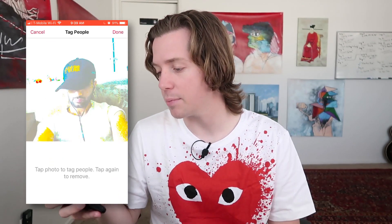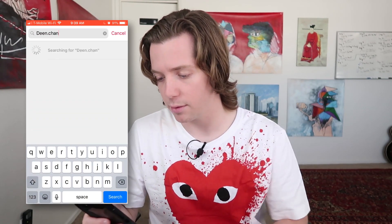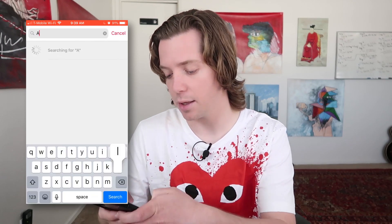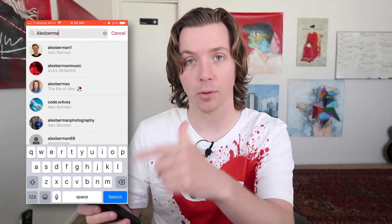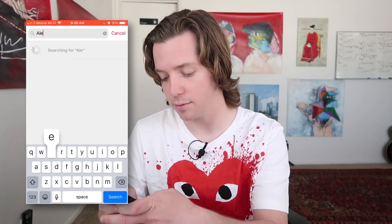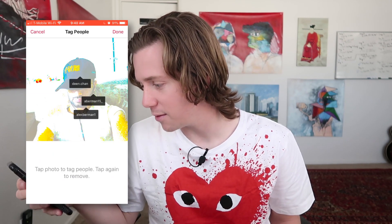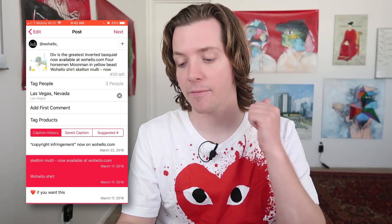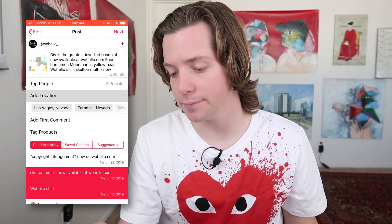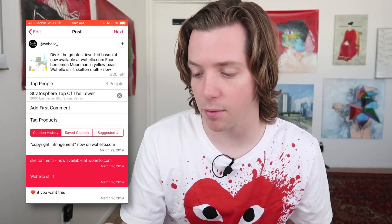You can tag people — I can search for Div, tag him easily. You can tag Dean Chan on Instagram, tag myself as Alex Berman. It pulls right from Instagram's API. You can set the location the exact same way — also pulling from the Instagram API. We can go stratosphere, top of the tower. I think Div took this picture in India somewhere, but I'm going to tag the Stratosphere because I like it.